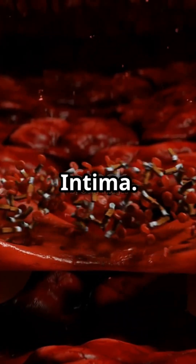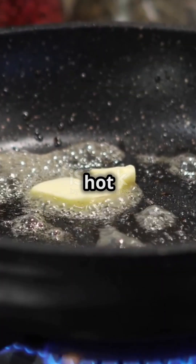Finally, we have the tunica intima. This inner layer is smooth and slippery, allowing blood to flow like butter on a hot pancake.